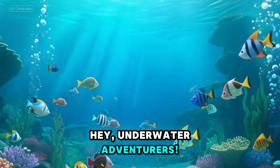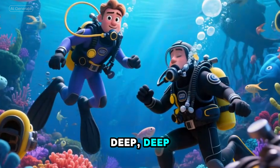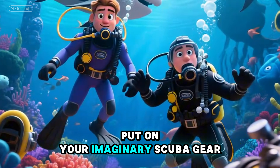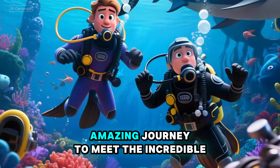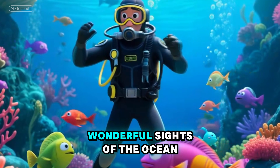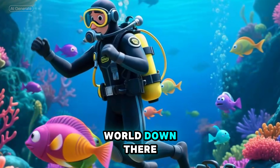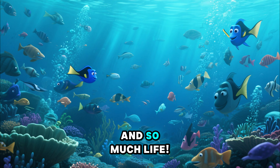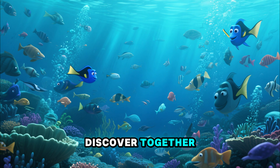Hey, underwater adventurers, are you ready to dive deep, deep, deep down into the big blue sea? Put on your imaginary scuba gear, because we're going on an amazing journey to meet the incredible creatures and see the wonderful sights of the ocean. It's a whole different world down there, full of color, mystery, and so much life. Let's see what we can discover together.